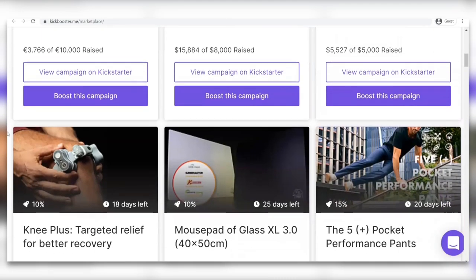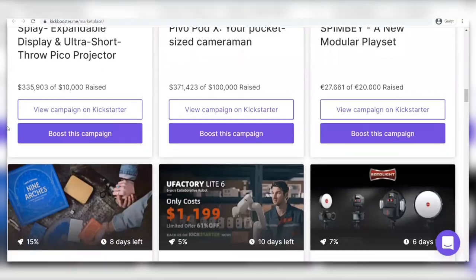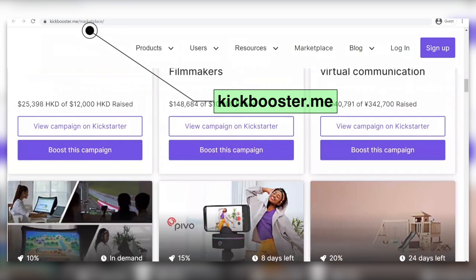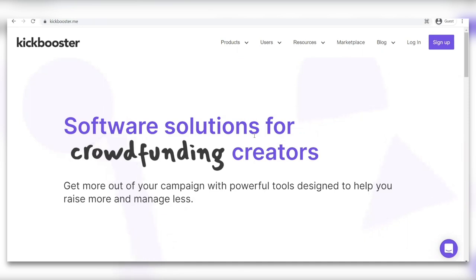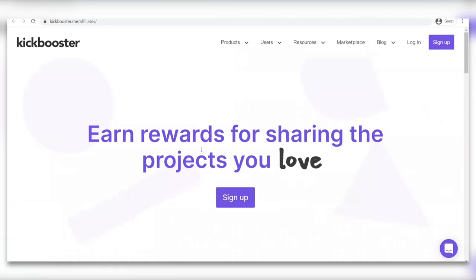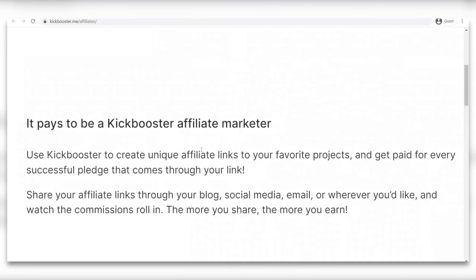Now look at all of these campaigns right here. With these campaigns, you could be making hundreds and even thousands of dollars. Go on kickbooster.me — that should take you to this page right here. Click on affiliates, and as you can see: earn rewards for sharing the projects you love. It pays to be a Kickbooster affiliate marketer. Use Kickbooster to create unique affiliate links to your favorite projects and get paid for every successful pledge that comes through your link.